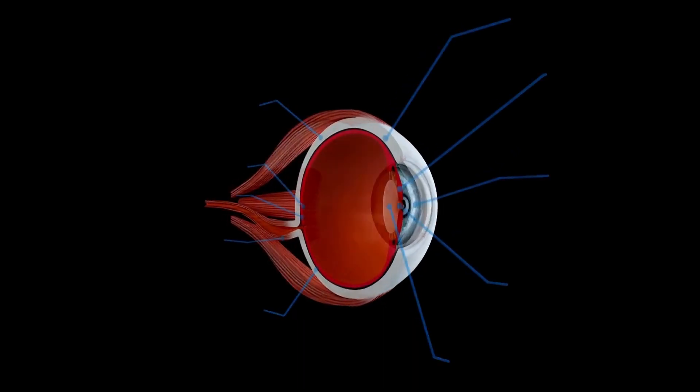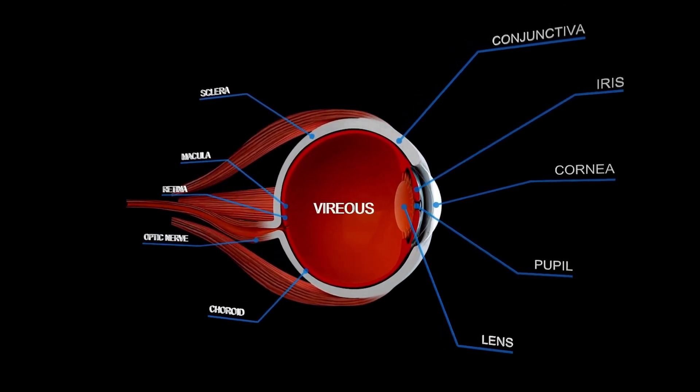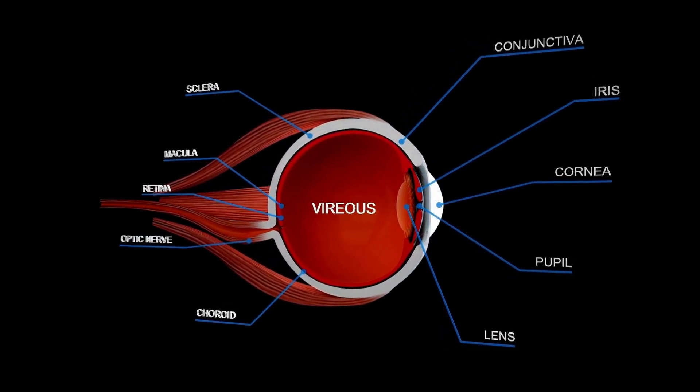One of the things we've been talking about for the last 25 years in our company is the importance of understanding the visual system from a licensure-specific way, as well as how can I assess and train the visual system.